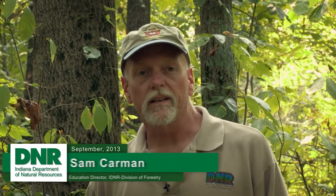Hi, I'm Sam Carman with the Indiana Division of Forestry, and we're out in the woods today to talk about competition in the woods. And with me is District Forester Janet Ager. Janet, how do trees compete?